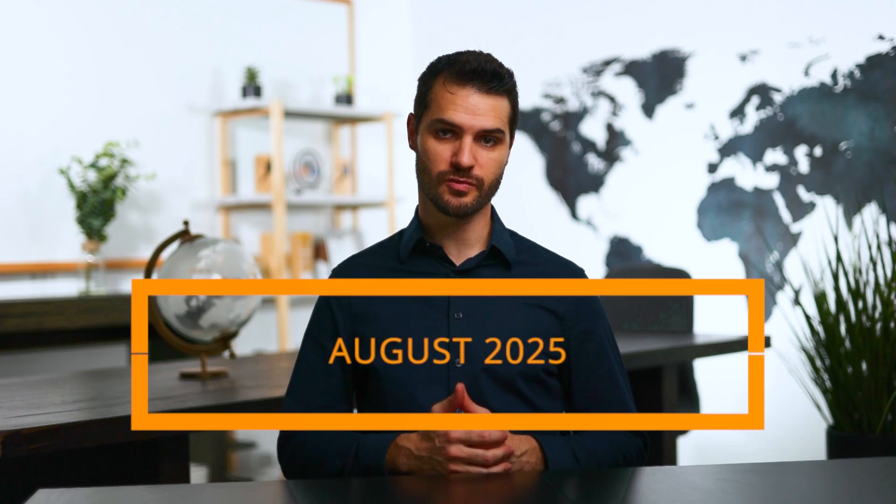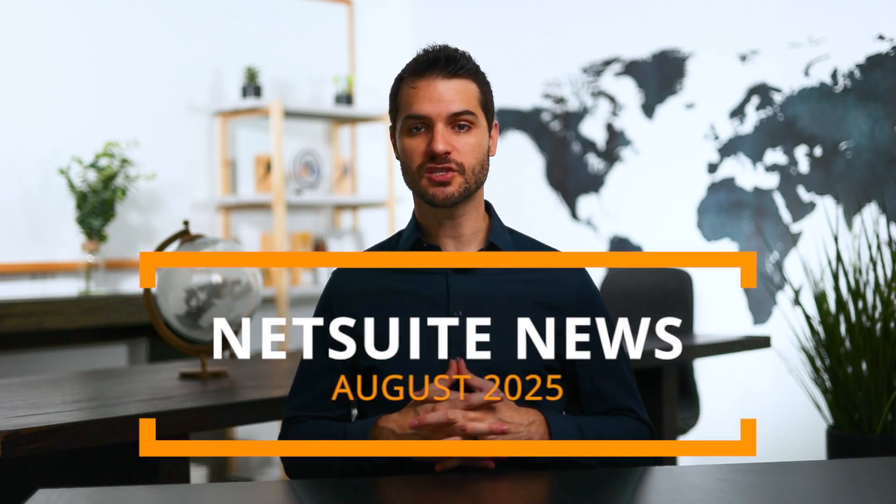Welcome back, guys. Chris here, and in this video I'm bringing you the August 2025 edition of NetSuite News. I only have a few things to talk to you about, but they're major subjects, so let's get straight into it.